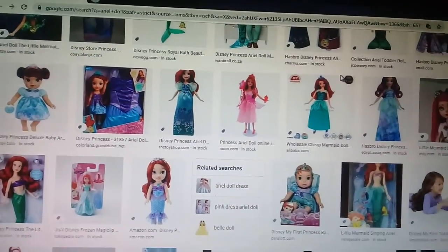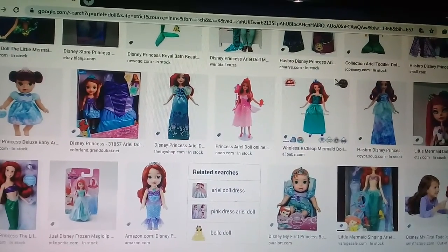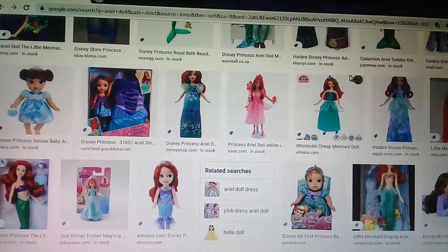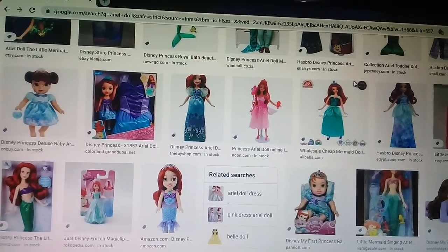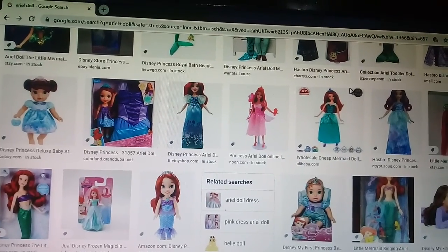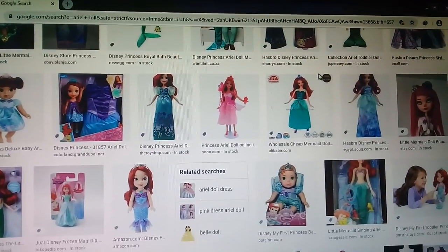Okay, bye bye — talking about Disney Princess, Disney Princess character of Ariel doll. Thanks for watching, goodbye!